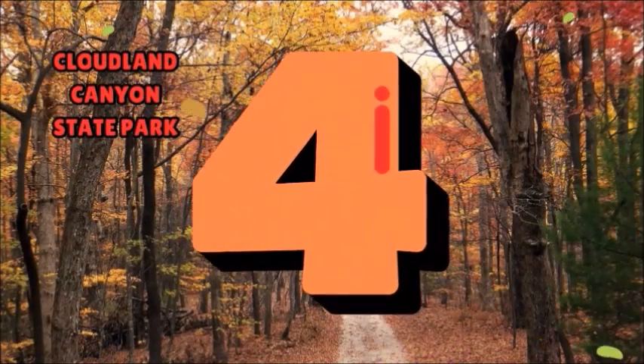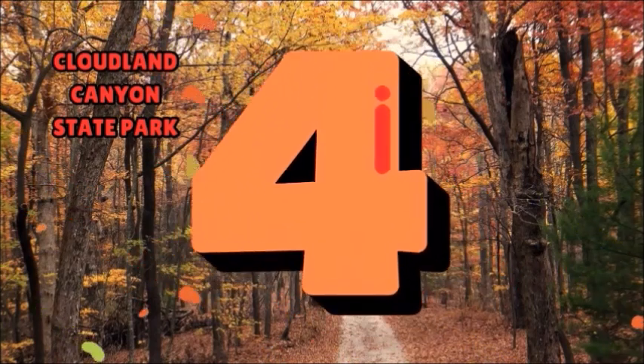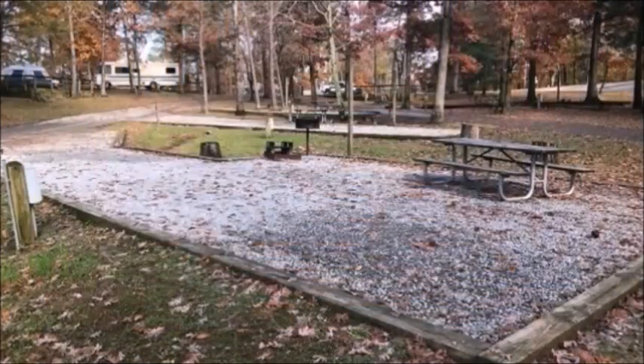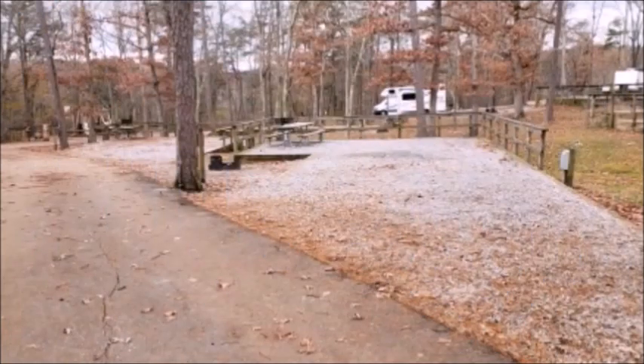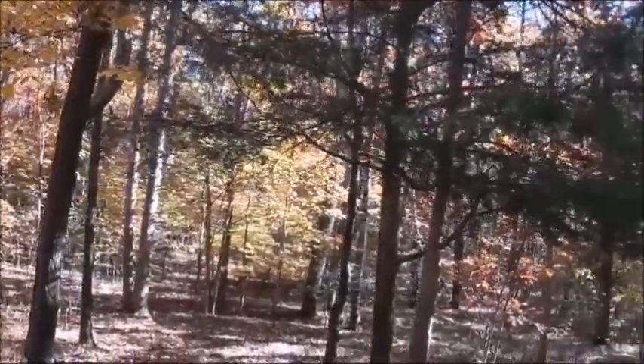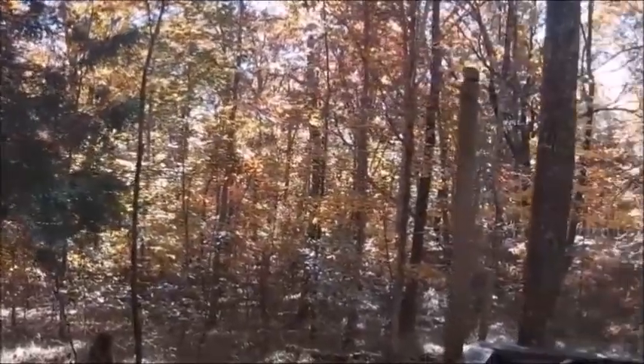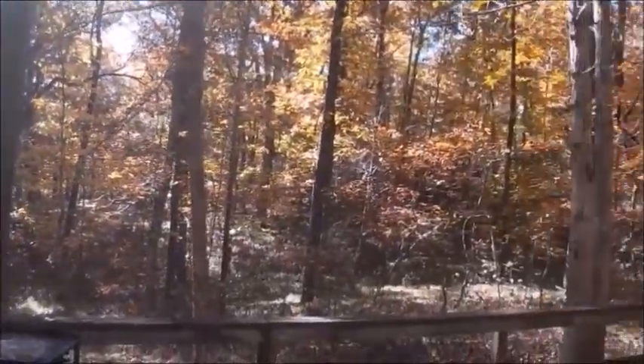Number four: Cloudland Canyon State Park. Cloudland Canyon State Park has 158 campsites to choose from, also located inside a beautifully hilly, natural wooded setting — another perfect place for observing the fall time color change.